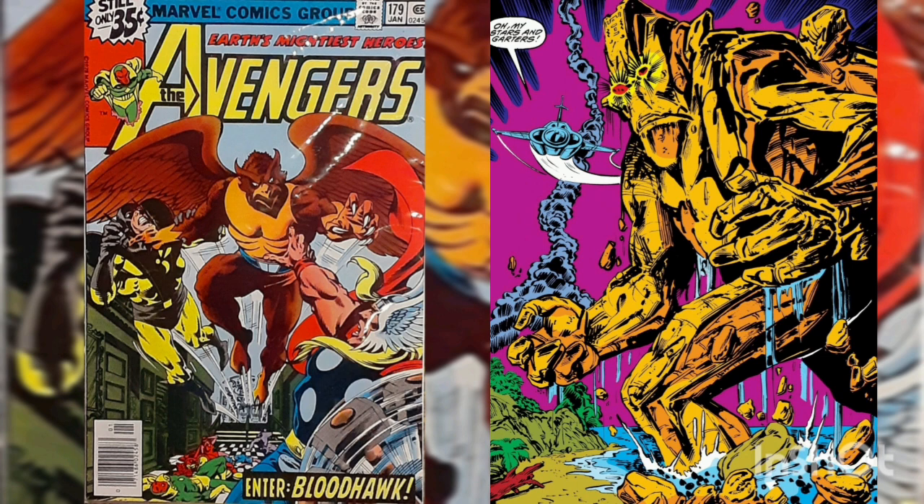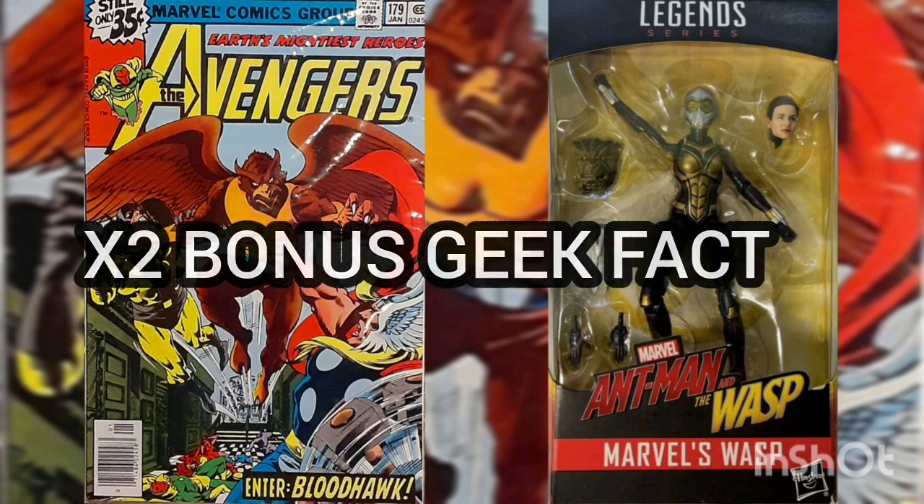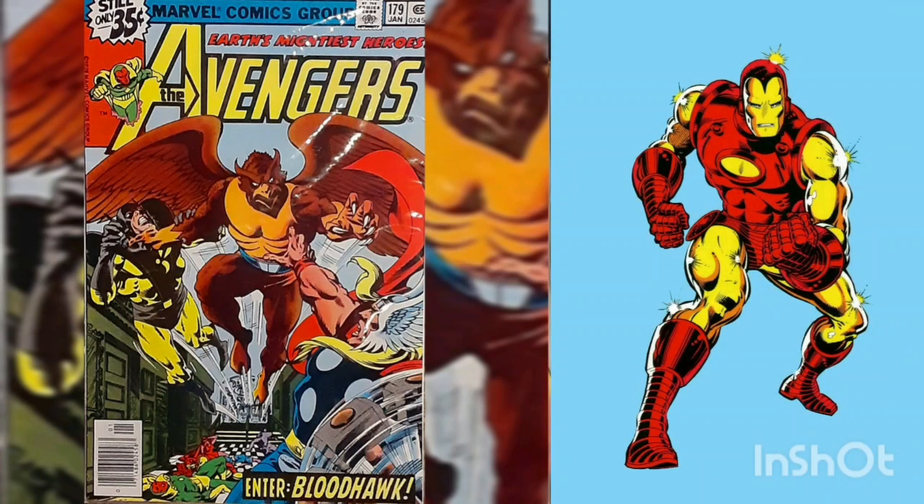Bonus geek fact: Monolith was an alien that visited Earth millennia ago and was imprisoned on Mora Island by sorcerers. When the totem was stolen and taken to the Museum of Natural History, Monolith was able to wake up. Beast was able to restore the totem and Thor sent him through a portal far from Earth.